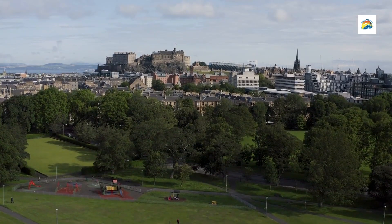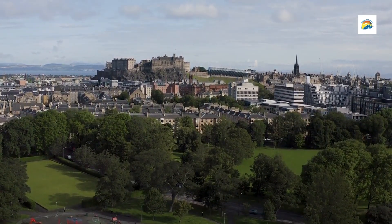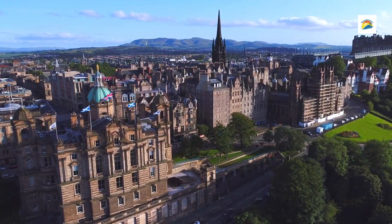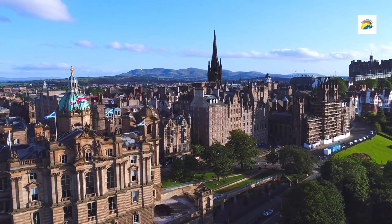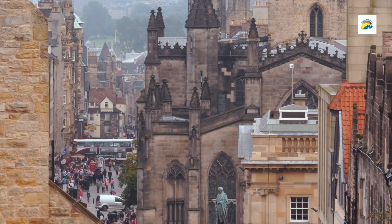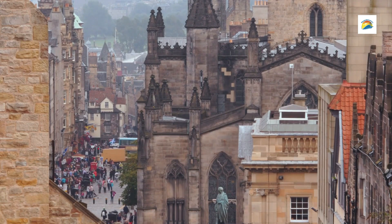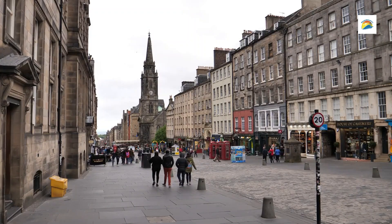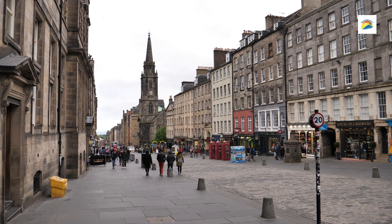Today it stands as a time capsule of medieval Edinburgh, bringing to life the stories, struggles, and dark tales of its former residents. Visitors are taken on guided tours led by costumed actors who portray historical characters and bring to life the history of Mary King's Close. Tours provide detailed narratives of life in Edinburgh's Old Town, covering aspects like the crowded living conditions, the plague, and the harsh realities faced by the people of the time.